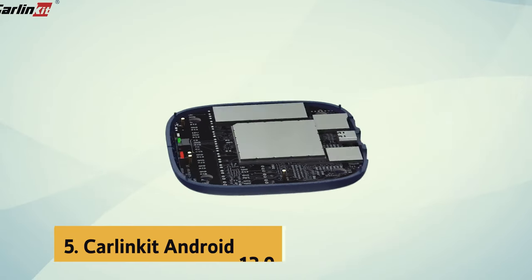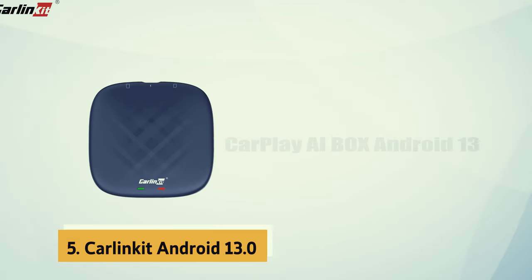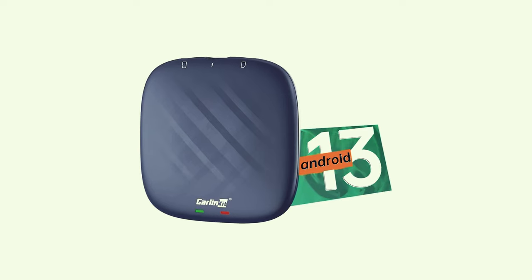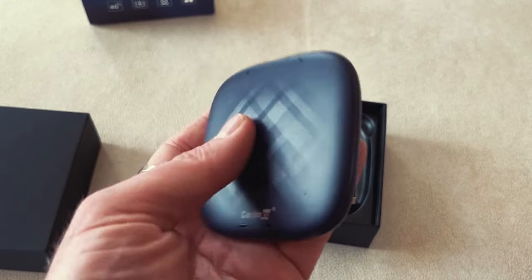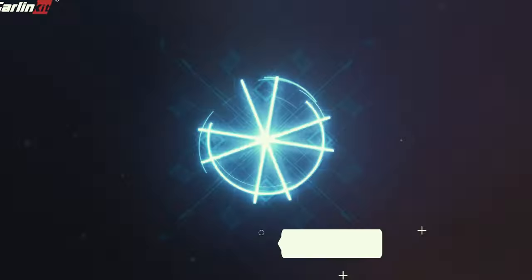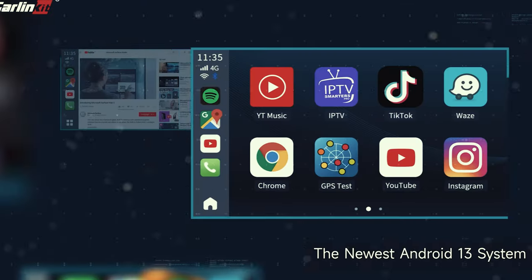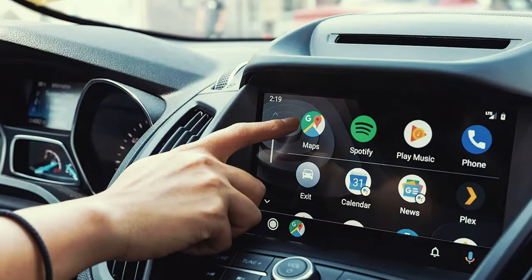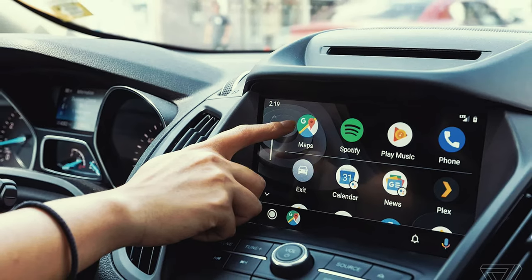At number five on our list is the Carlink Kit Android 13. This cutting-edge product brings wireless CarPlay, Android Auto, and wireless Android functionality to your vehicle. With 8GB of RAM and 128GB of ROM, this adapter delivers lightning-fast performance without any lag, ensuring a seamless user experience.